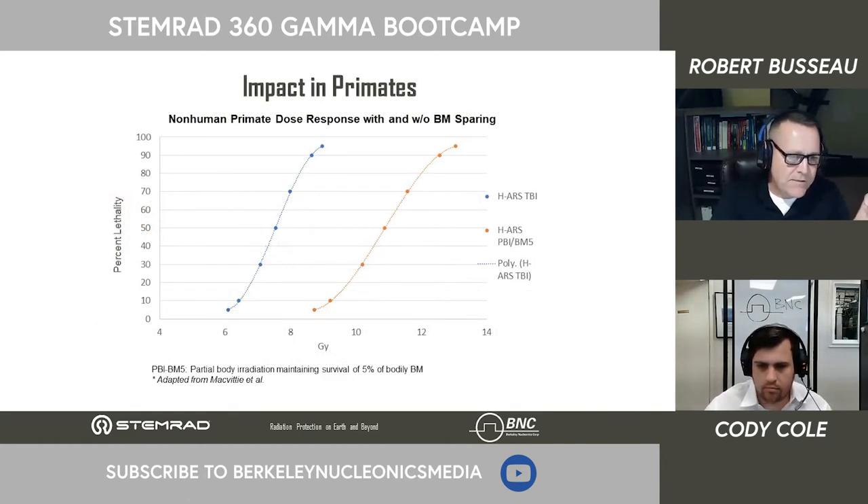In a more recent study on primates, by just shielding 5% of their bone marrow, researchers were able to make them significantly more radiation resistant — even though primates are already more radiation resistant than humans. Growth accelerators like neupogen work best when you still have some bone marrow post-exposure to accelerate. The key is you have to protect that marrow through shielding — if there's no bone marrow left, without a matching donor, they will not survive.